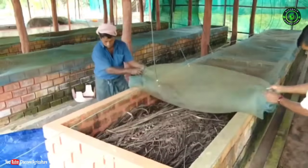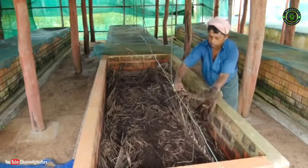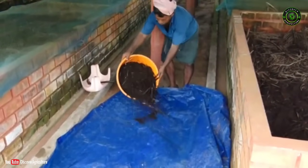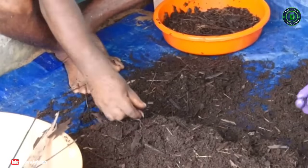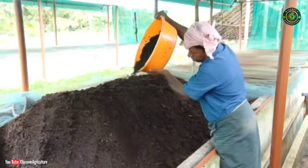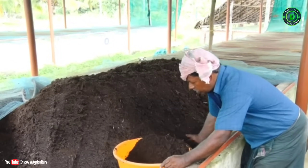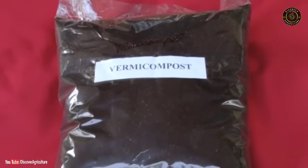After 60 to 75 days, 70% of the material will be decomposed, and at that time watering can be stopped. After 90 days, the compost can be collected and stored under shade. Worms are collected for further use. The average nutrient composition of vermicompost is around 1.2–1.8% Nitrogen, 0.1–0.2% Phosphorus, 0.2–0.4% Potassium, and Organic Carbon at 17.84%.